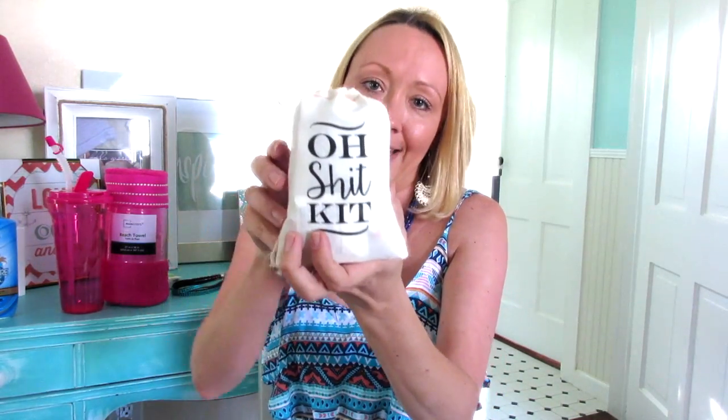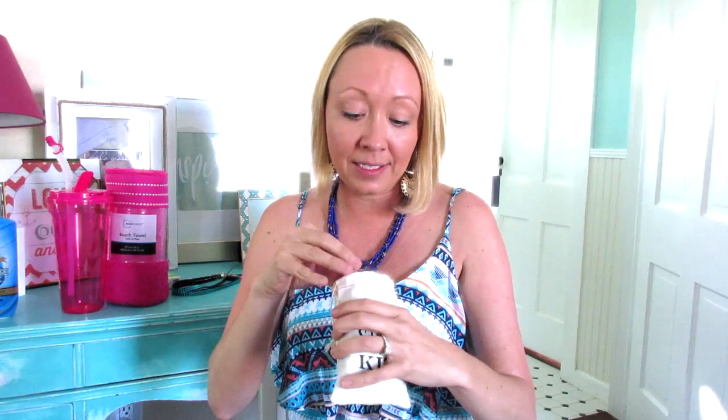So the last thing in my bag is the cutest thing — this is the Oh Shit Kit. I got these little bags off of Etsy from a seller — I'll link her down below. They were super affordable, about $1.80 a piece for the bag specifically. This is the smallest bag that she makes, but she makes bigger bags — pretty much as big as you need them to be. It's a little Oh Shit Kit, and inside I've got all of the things that, you know, when you go 'Oh Shit.'